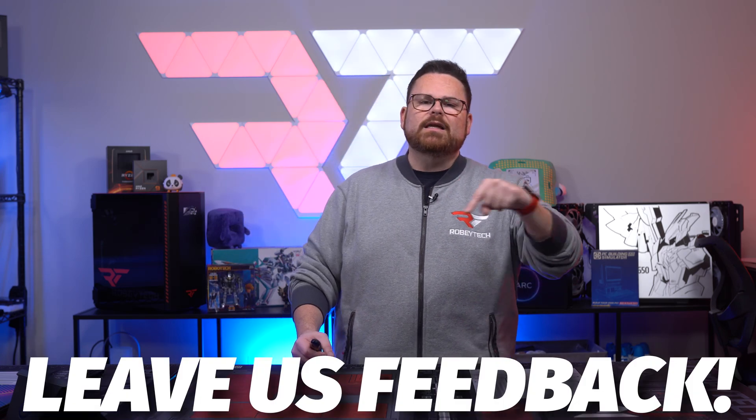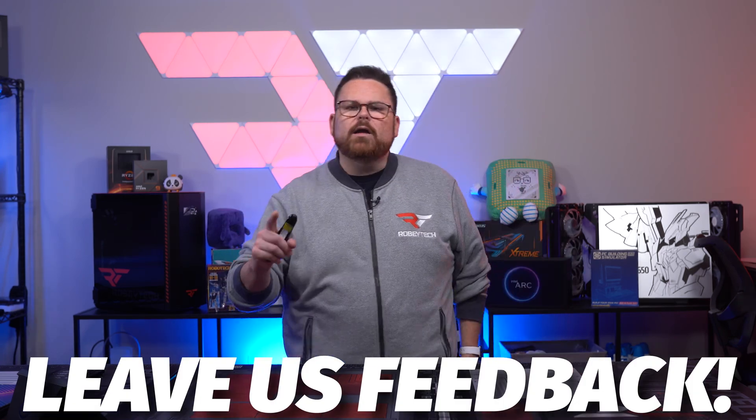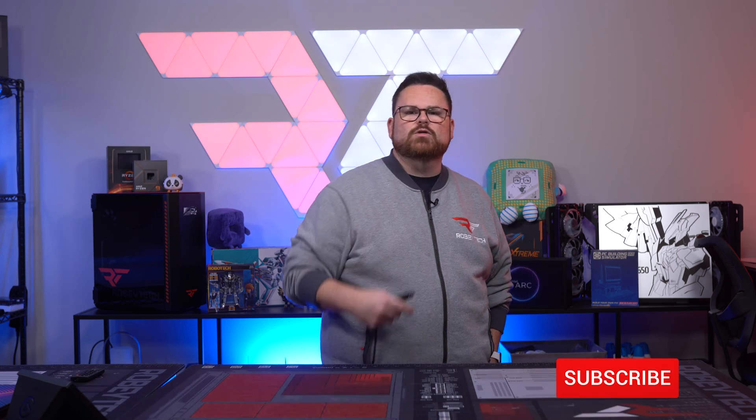Anyway guys, that is it for news this week. Let us know your thoughts in the comments below — how badly do you want any of the Galax Hall of Fame products? Are you thinking about getting the ASRock Sonic B760M board? Do you play Tarkov and how long have you been waiting for Streets of Tarkov? And what is your most-played game of 2022? While you're down there, tap that like and subscribe button, and turn on notifications so you don't miss another video like this.